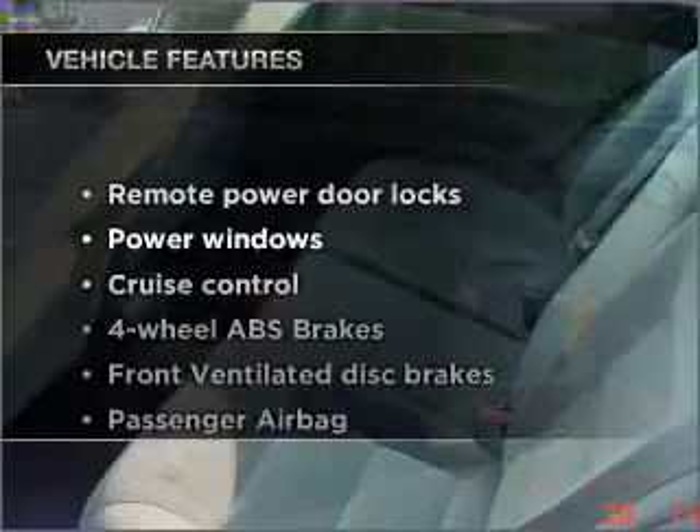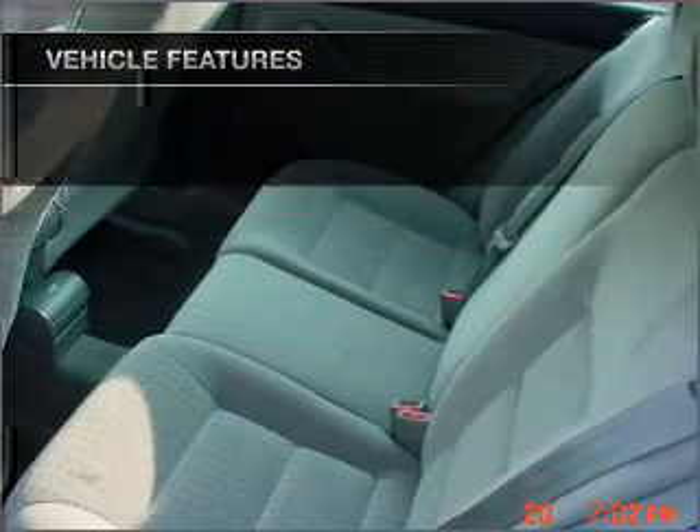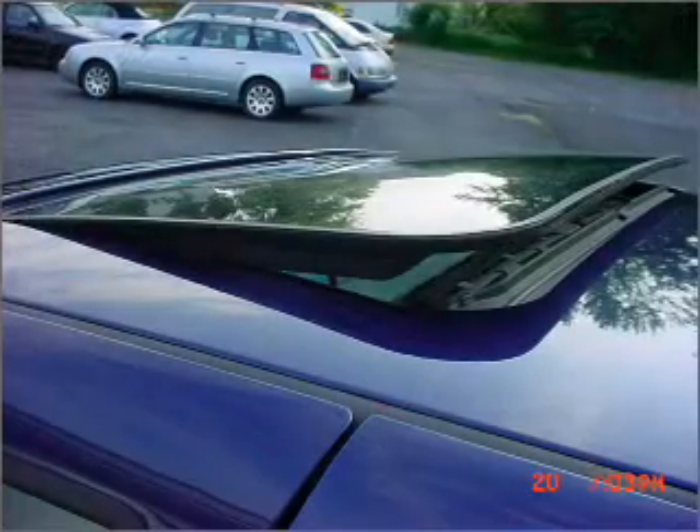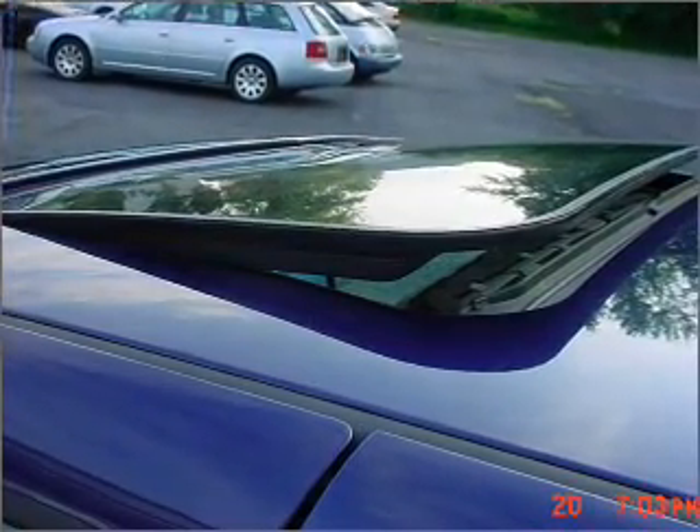Plus, enjoy these notable features that are included in this vehicle: air conditioning, power door locks, power windows, power steering, cruise control, power mirrors, an alarm system, and AM FM stereo.